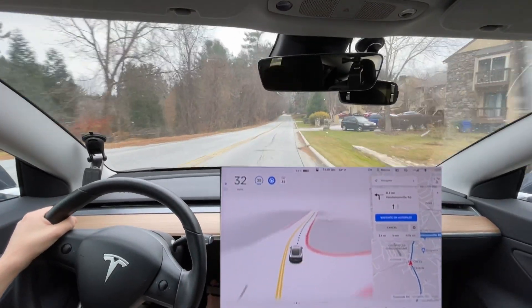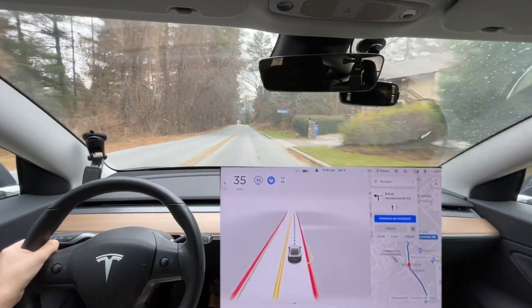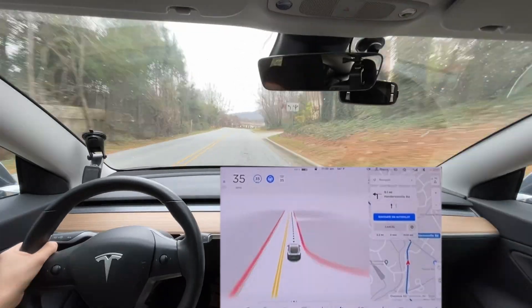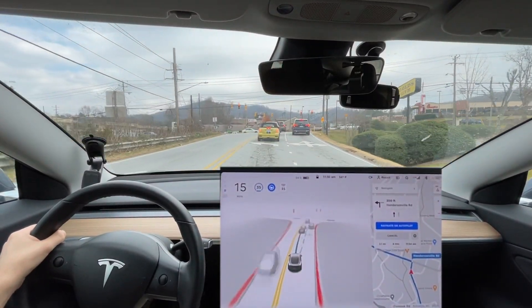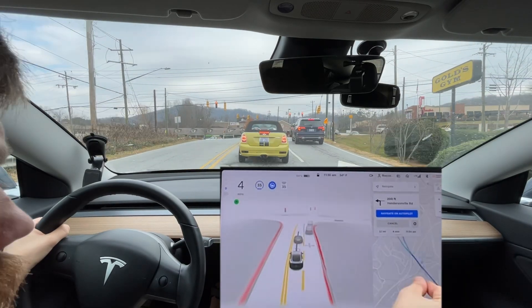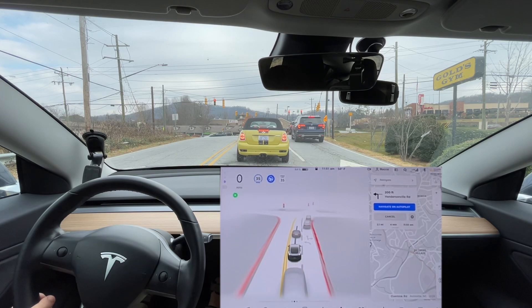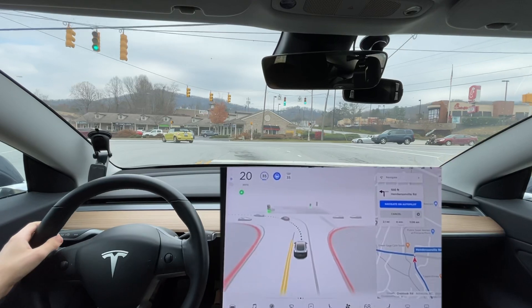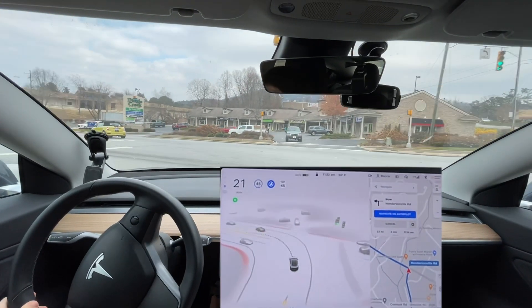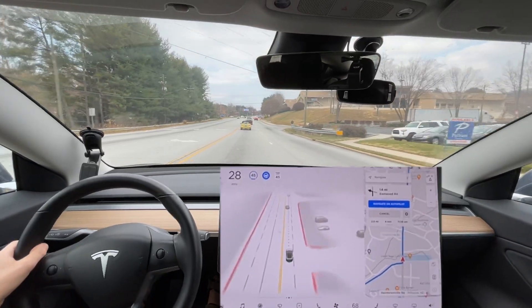It braked pretty heavily for that car right there — well, not heavily, but more than I would have. It should have slowed sooner for this stopped traffic. It started up a little bit late coming to this light, but otherwise it was actually fairly aggressive going into the turn, which was good.